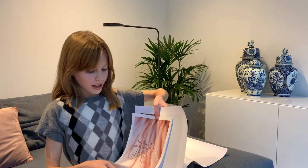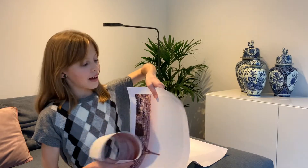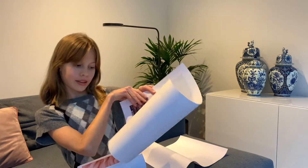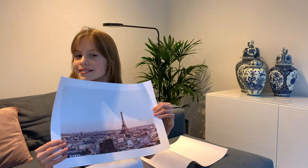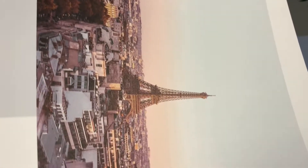So we have two smaller ones, like A4 size, and two bigger ones, A3. The paper is actually quite thick. The first poster is A3 size and it's a beautiful view of Paris — Paris with a dog.